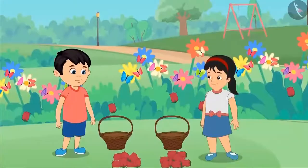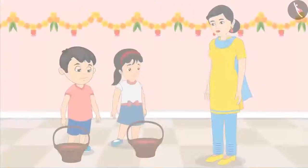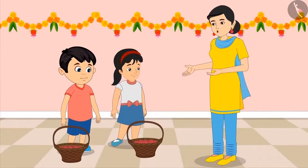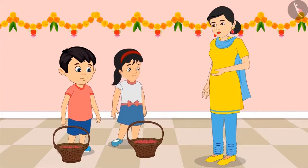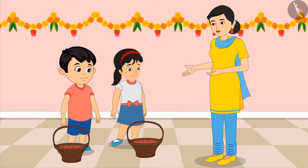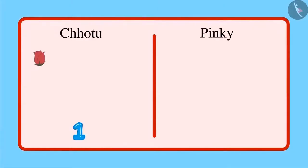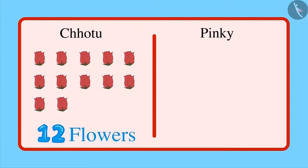Chotu and Pinky go to the garden, collect fallen flowers, and then come back to their mother. Mom, take the flowers. Thank you, children. Mom, I brought more flowers. No, no, I brought more flowers. Isn't it, mom? Don't quarrel, children. Let's find out who brought more flowers. First let's see how many flowers Chotu has brought. 1, 2, 3, 4, 5, 6, 7, 8, 9, 10, 11 and 12 flowers. That means Chotu has brought 12 flowers.